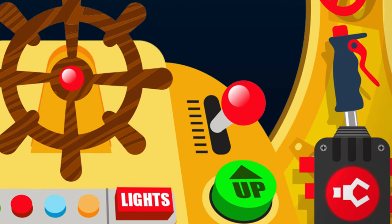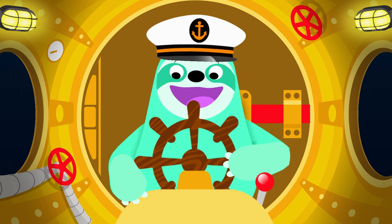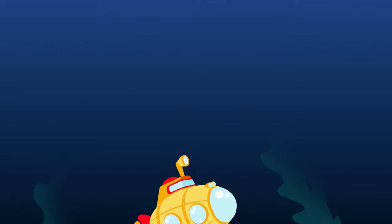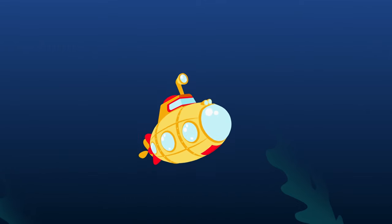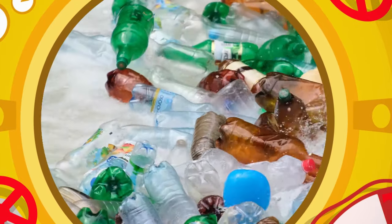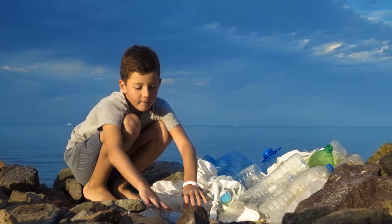It's time to head back up now, to the surface way above. Let's go! Push this button, turn that dial, give this lever a shove. I hope you liked this journey, but there's one more thing to see — it's harmful to sea creatures and it makes the sea dirty. Plastic bags and bottles, oil spills and rubbish — we need to keep our oceans clean so the sea life can flourish.